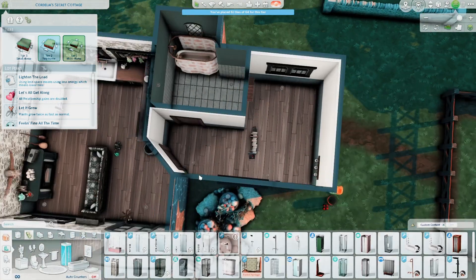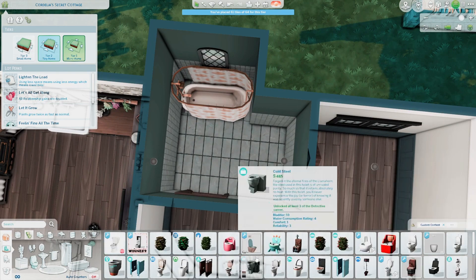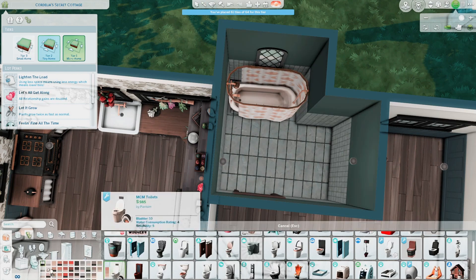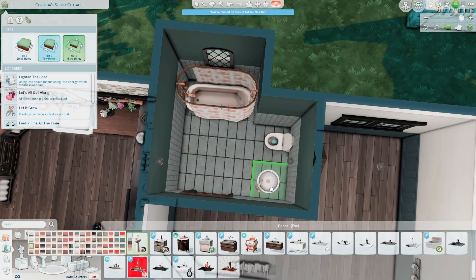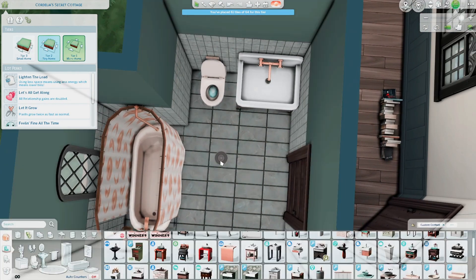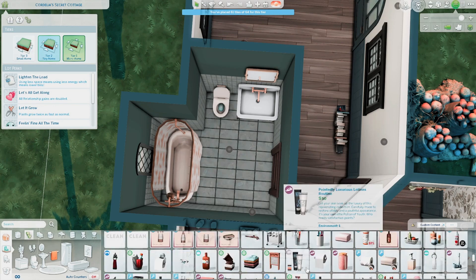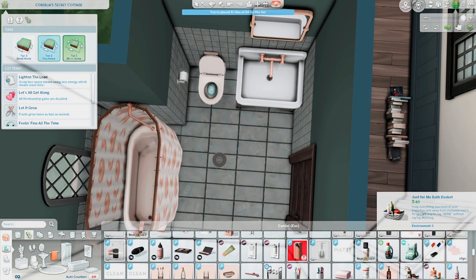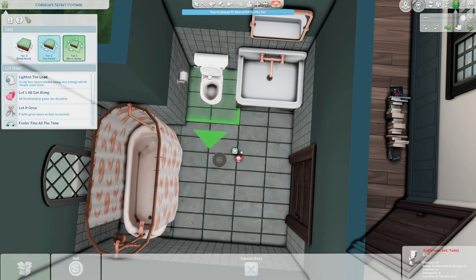I absolutely love this little bathroom. I feel like the style of this build is most like my own personal style — how my apartment looks. Obviously my apartment isn't this cute, but I had a lot of fun with it. The bathroom suite I went with is from that same creator, P-Y-S-Z-N-Y, and the toilet actually comes from Mecta Sims, who makes the Studio Ghibli set that I also include in here.